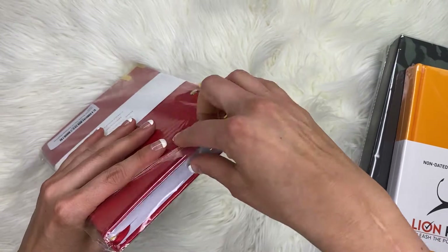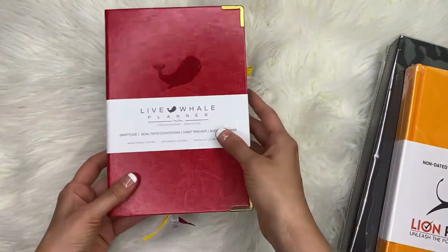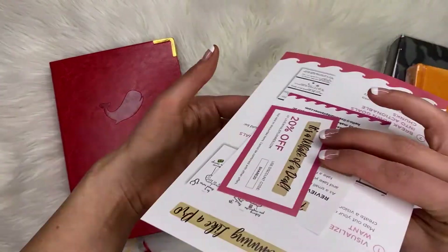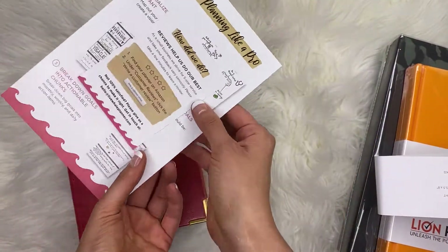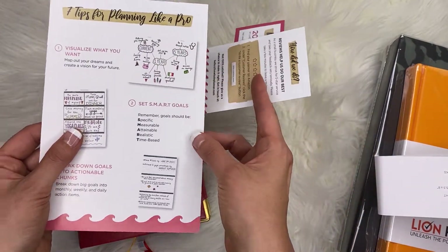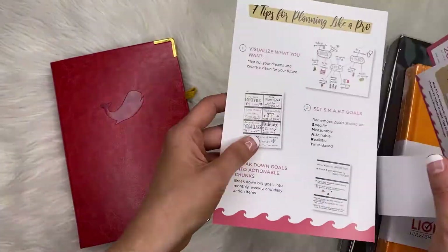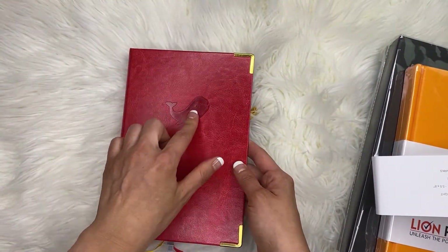Moving on to the whale — I got the prettiest color I saw online, which is why I chose it. It has a nice wraparound cover and came with coupons including 20% off. There's also a card asking you to write a review, which I think is always a good idea to include in any planner, plus tips on how to make SMART goals.